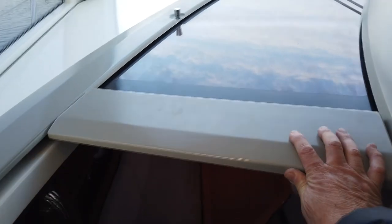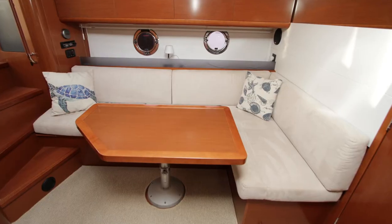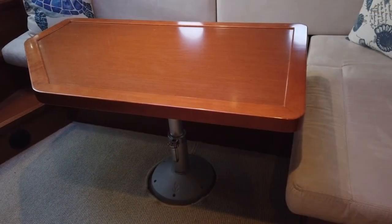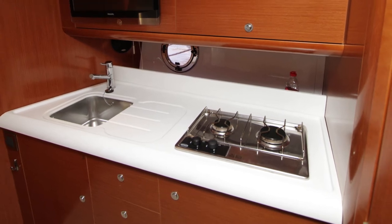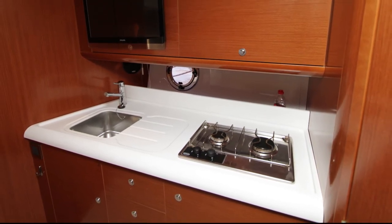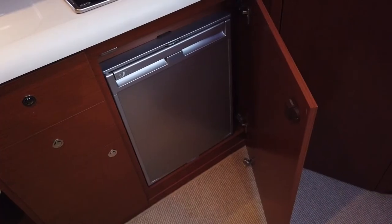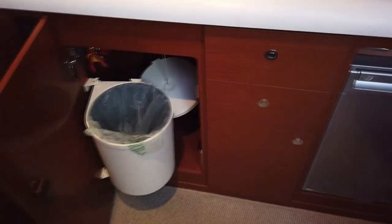Access to the saloon is via the companionway where a large sliding roof panel — which our broker tells us is known as the guillotine — gives access to the four steps down. The saloon itself is again spacious and comfortable. The table drops down to allow an infill for an additional bed. Opposite the settee is the galley with a worktop featuring a double hob, draining board and sink. There's a TV above the sink and a microwave inside a locker at the other end of the galley. Down below the worktop is a large fridge, storage space and a swing out bin.